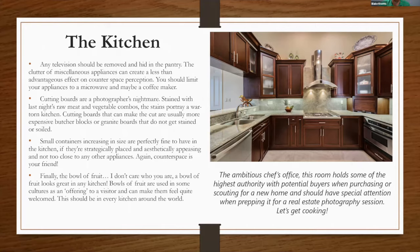Small containers increasing in size — like decorative salt, flour, and sugar containers — are perfectly fine and can look pretty cool. A bowl of fruit is great; in many cultures it's a symbol of offering to visitors, so that's always acceptable. The kitchen holds some of the highest authority with potential buyers when purchasing a home, so give it special attention when prepping for a real estate photography session.